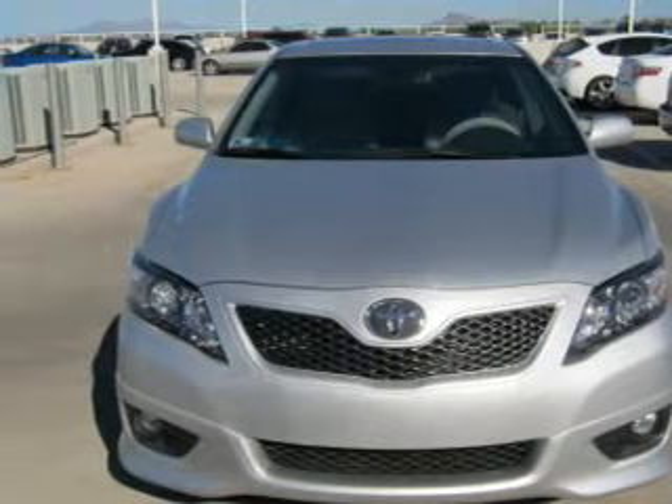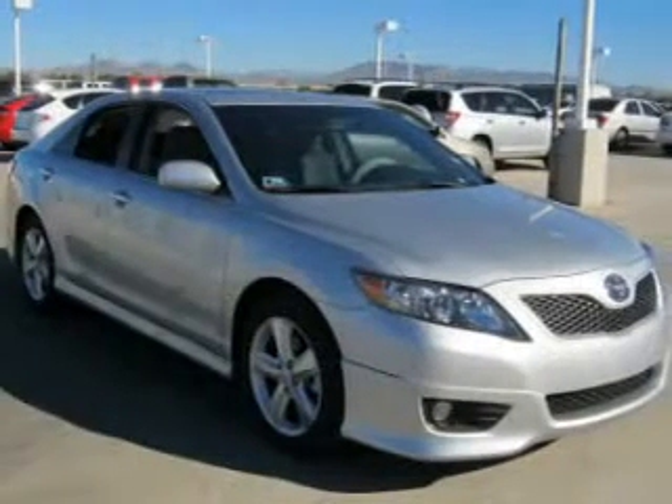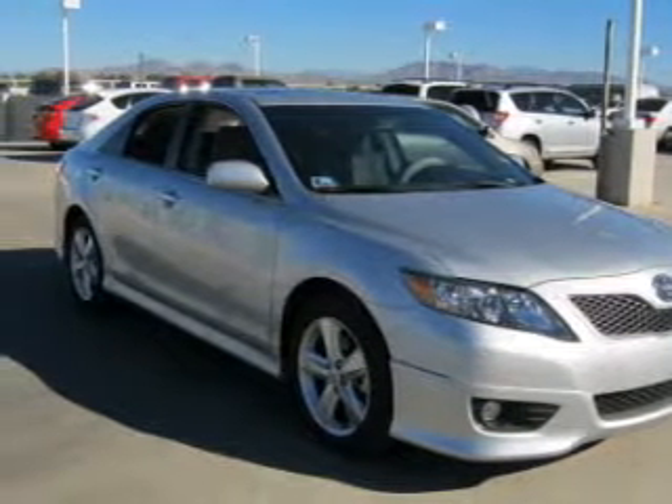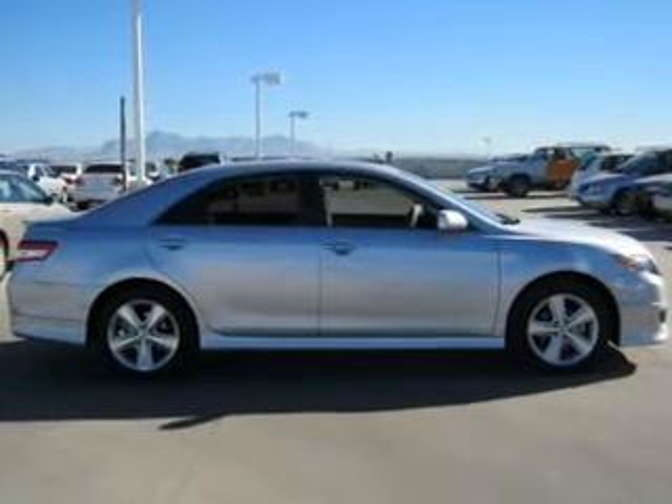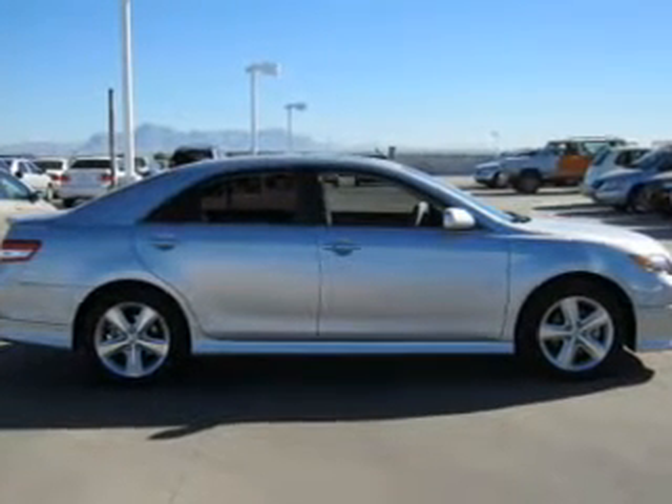The powertrain includes front wheel drive with a reliable engine driven by a 6-speed automatic transmission. Premium wheels give a more luxurious look. The anti-lock braking system will help deliver you safely to your destination.